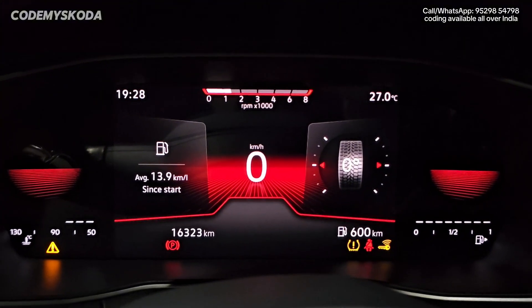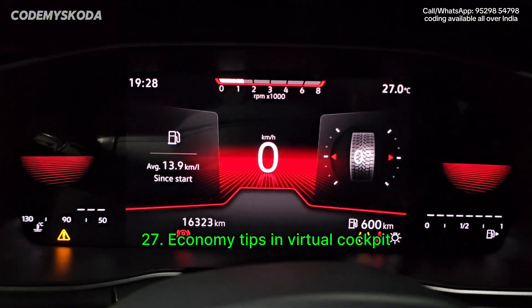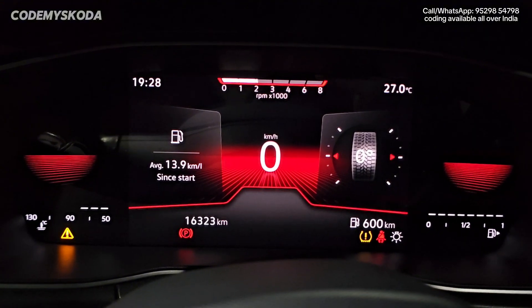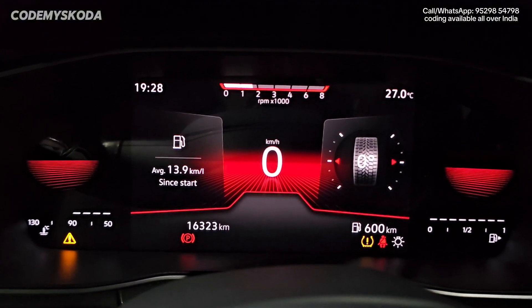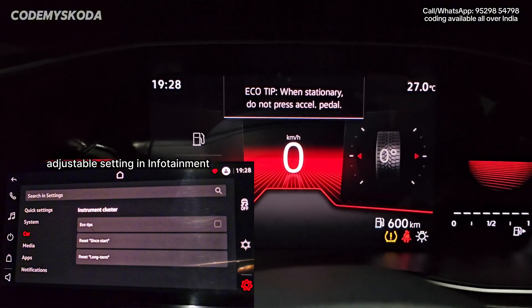Right now you can see the RPM is around 1500, showing on the horizontal tachometer. If I rev the engine two or three times, you will see an economy tip showing on the virtual cockpit.